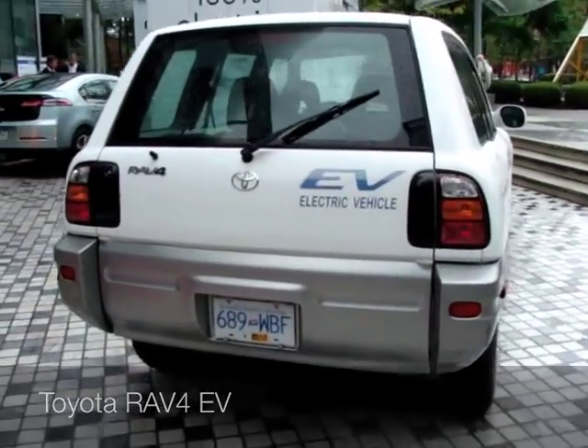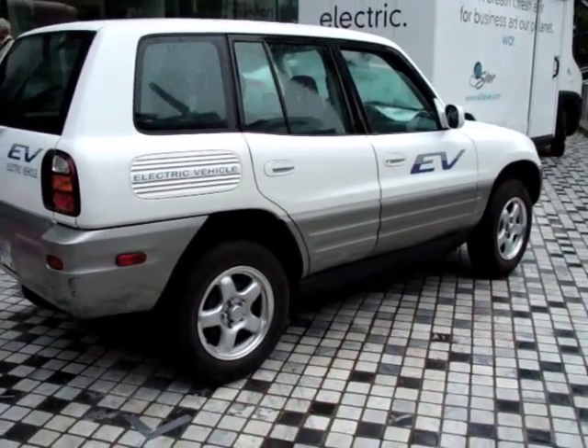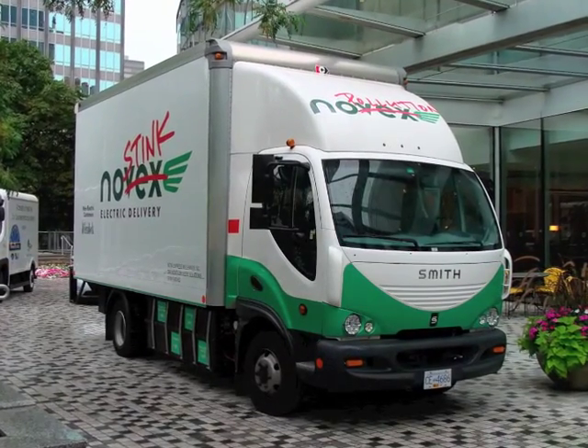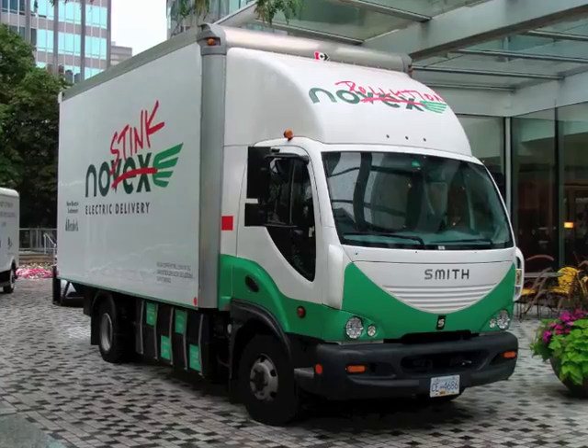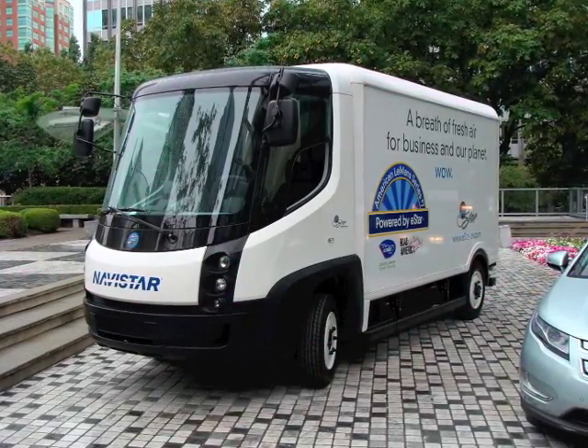Here's a RAV4 EV — I don't know if it's a conversion or factory done. They also had some electric trucks. I like the 'no stink, no pollution' message on this one. And this E-Star from Navistar.